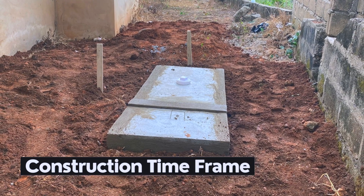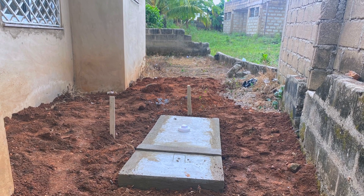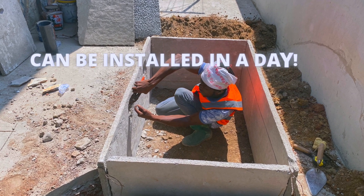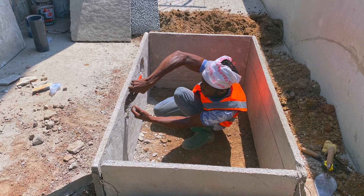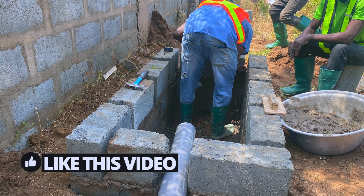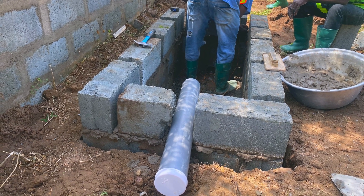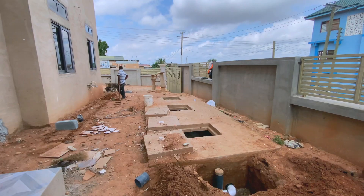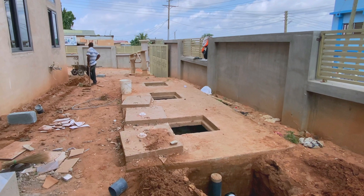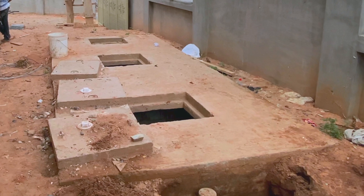Biodigesters can be installed in a day. If the installer is using prefabricated slabs, it shouldn't take more than five hours for a biodigester to be completed and ready for use by the homeowner. If using blocks, the top slab would have to be done on site and must be allowed to dry the following day before the digester is sealed — unlike the septic tank system that can require not less than two weeks.